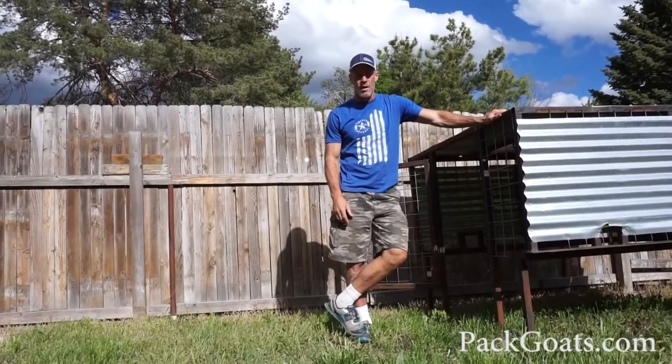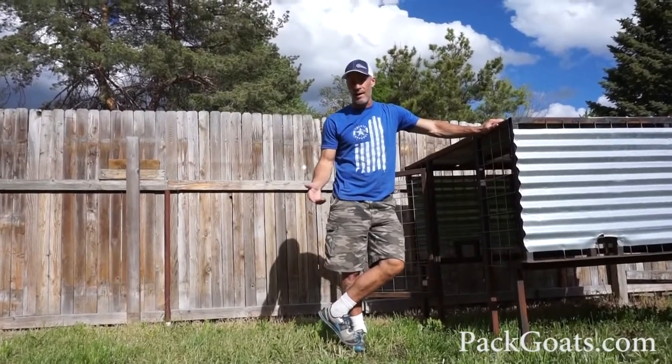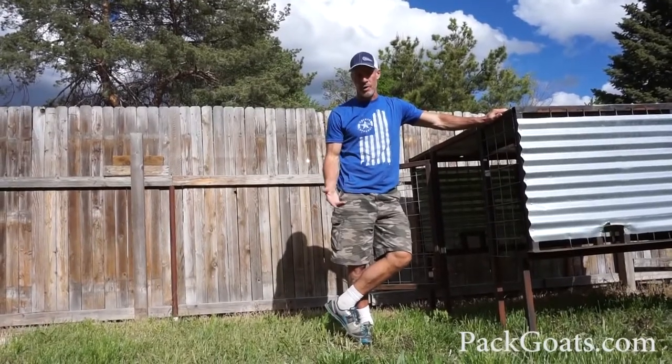Mark Warnke here with patgoats.com. I get asked all the time about haulers — how do you haul your goats and what to think about?